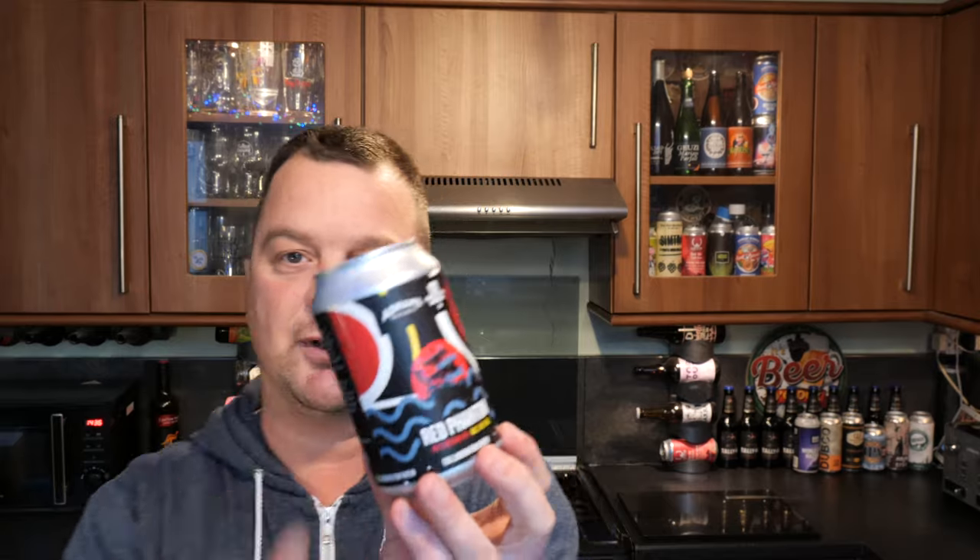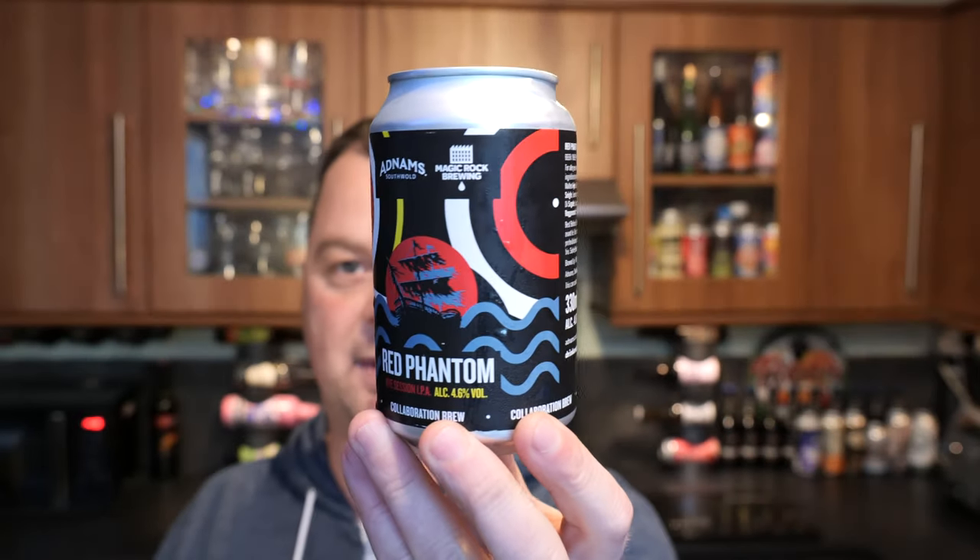It's Beer O'Clock on Real Ale Craft Beer. I'm really excited for this beer. It's by Adnams Southwold and Magic Rock Brewing Company. Always a fan of both these breweries from two ends of the spectrum, I suppose, but we'll get into that a little bit later on. This is Red Phantom, a Rye Session IPA coming in at 4.6% ABV.